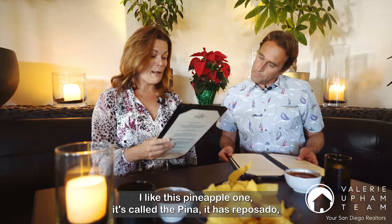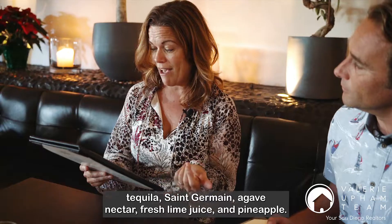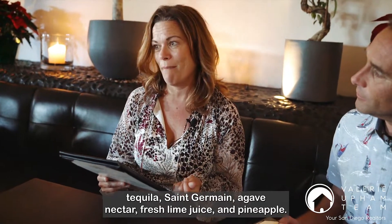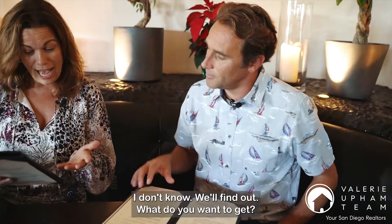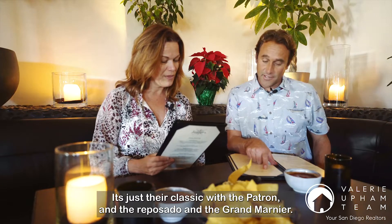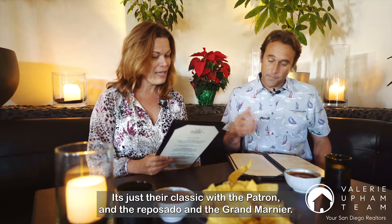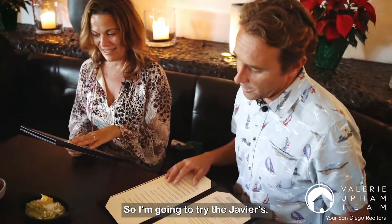I like this pineapple one. It's called the Pina — it has rasposada tequila, St. Germain, agave nectar, fresh lime juice and pineapple. I think I'm going to go for the Javier's. It's their classic with the Patron Reposado and Grand Marnier. That's always good on top. So I'm going to try the Javier's.